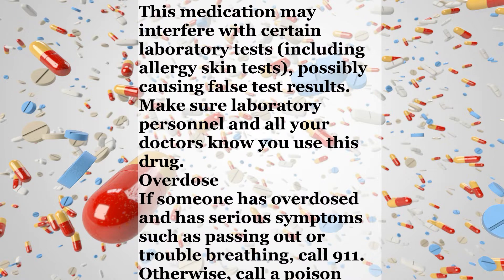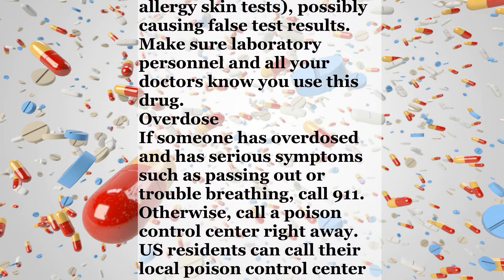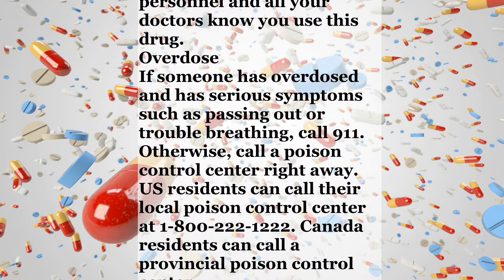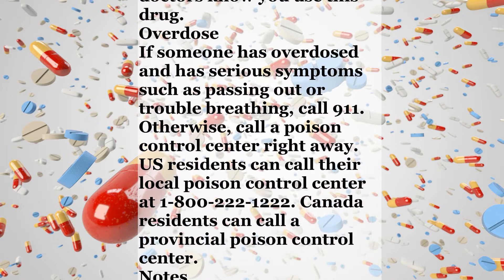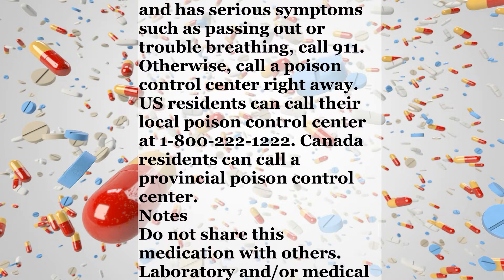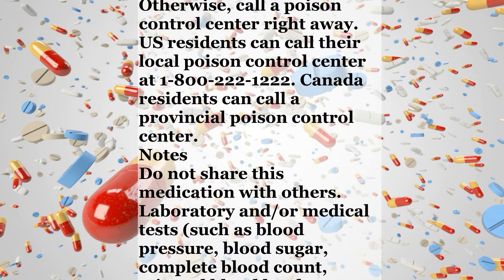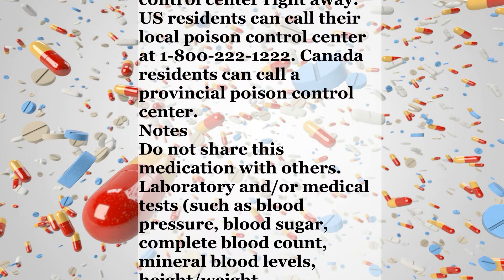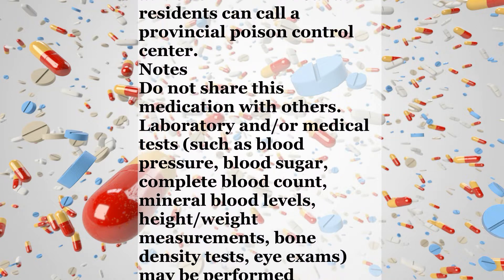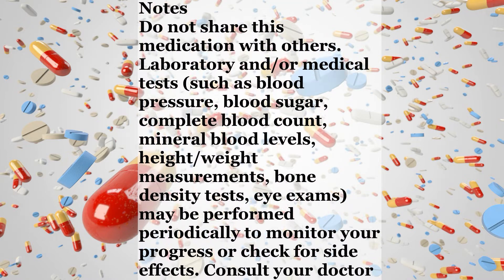Ask your doctor or pharmacist for more details. This medication may interfere with certain laboratory tests, including allergy skin tests, possibly causing false test results. Make sure laboratory personnel and all your doctors know you use this drug. Overdose: If someone has overdosed and has serious symptoms such as passing out or trouble breathing, call 911. Otherwise, call a poison control center right away. U.S. residents can call their local poison control center at 1-800-222-1222.